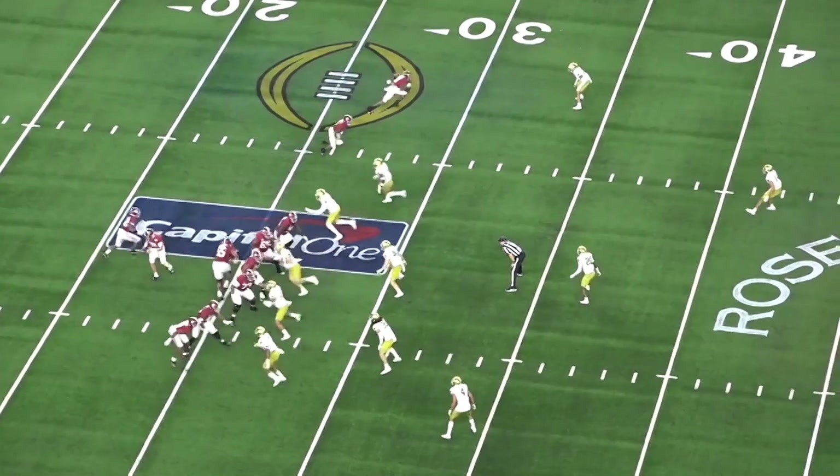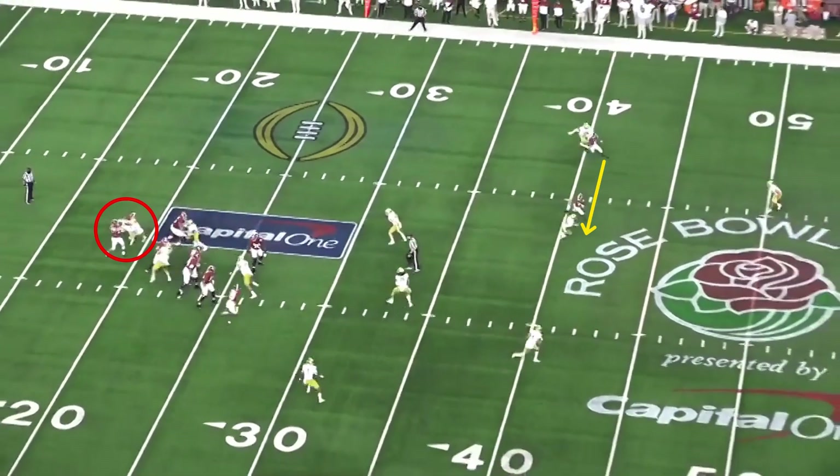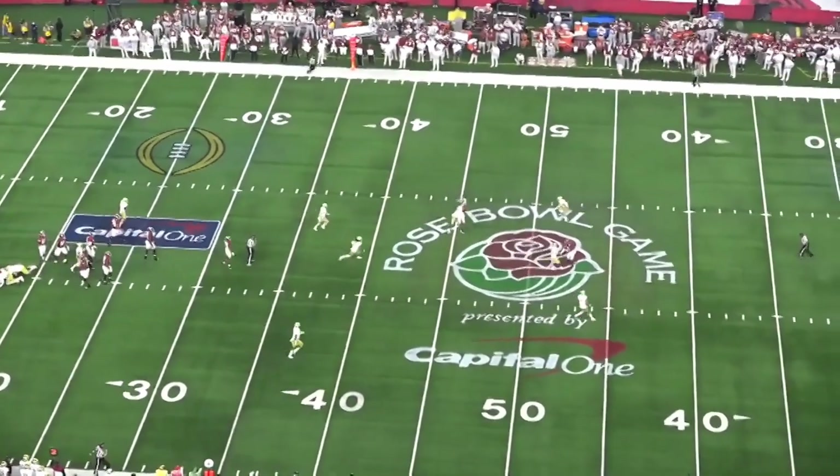Alabama is running the dagger concept to the top of the screen with a clear out from the slot and a dig from the number one receiver outside. Jones' left tackle gets beat on the play, but Jones feels that and is able to get the ball out with anticipation to his receiver and beat the blitz.